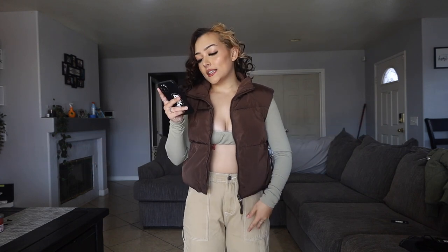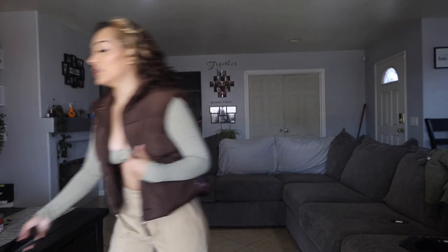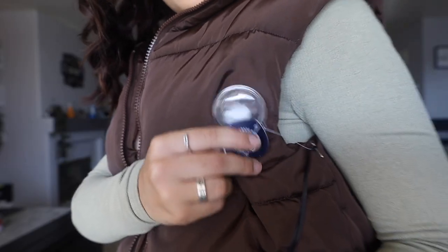Let me show you this really cute vest I got — you can literally add this with anything. This is called the City Tour Puffer Vest in chocolate in a size small. It's super nice, really good quality, and it's going to keep you warm. I really like the puffer vest idea and I love the chocolate color — definitely a yes for me. It also has this little ball detail.